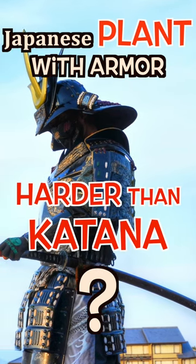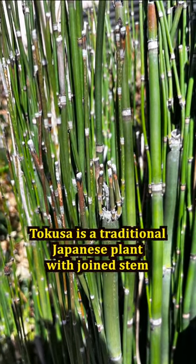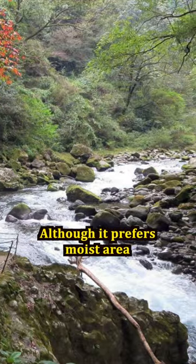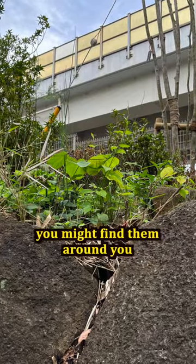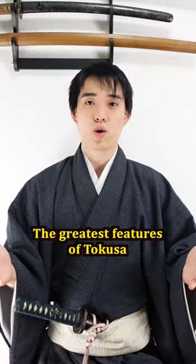Is it true that there is a Japanese plant with armor harder than the katana? That's true. The plant name is tokusa. Tokusa is a traditional Japanese plant with joined stems — it looks like mini bamboo. Although it prefers moist areas, you might find it around you because of its high tolerance to different environments.